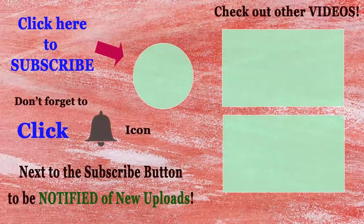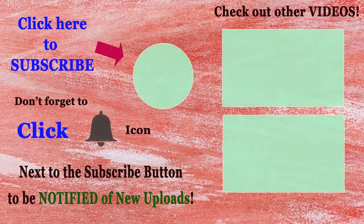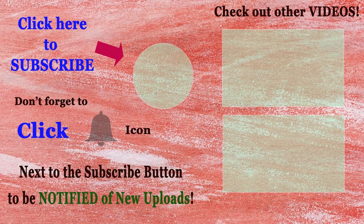Hi everyone! Thank you so much for watching my video. I hope you all enjoyed the story. If you like it, please give a thumbs up or share it. And remember to subscribe so you won't miss any new videos. Have a great day and see you in my next video.